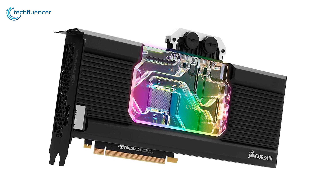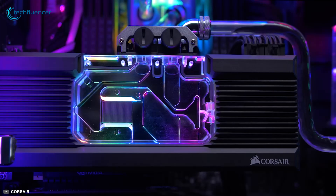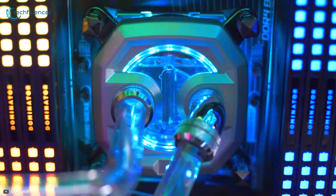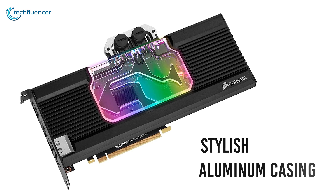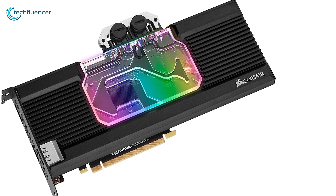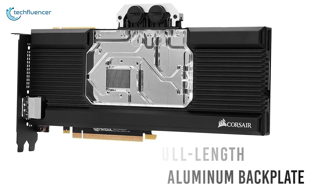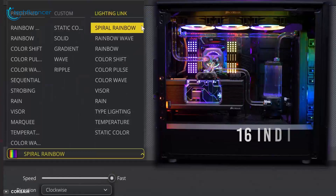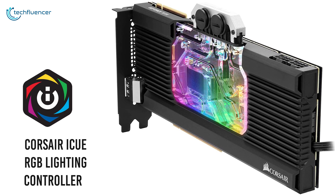Coming up at number 2, we have the Hydro X Series XG7 by Corsair — a premium liquid cooler with outstanding cooling performance and visual aesthetics that offers great value for the price. The first thing about this GPU cooler that will attract your eyes is its stylish aluminum casing, which covers not only your GPU but its memory and VRM as well. In addition, the full-length aluminum backplate does an amazing job of covering your card's PCB and keeping sensitive components safe. The GPU block is integrated with 16 individual RGB LEDs that are completely customizable with a Corsair iCUE RGB lighting controller.